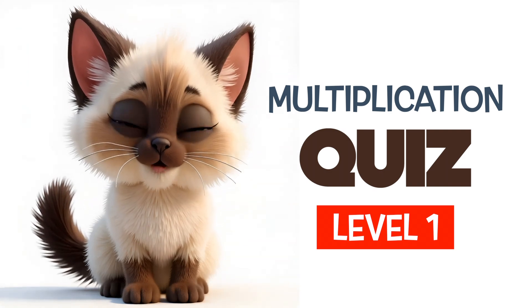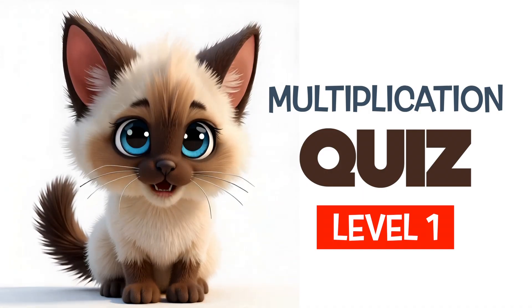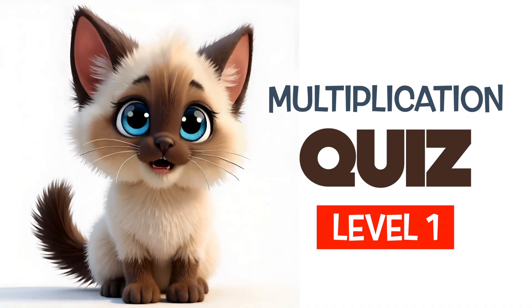Hello, friends! Welcome to the Multiplication Quiz Challenge. Get your brains ready. You have five seconds to answer each question.